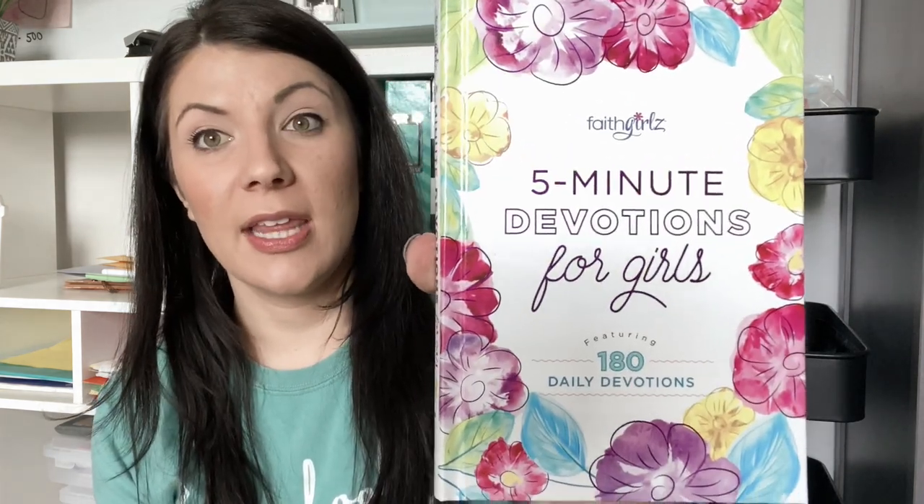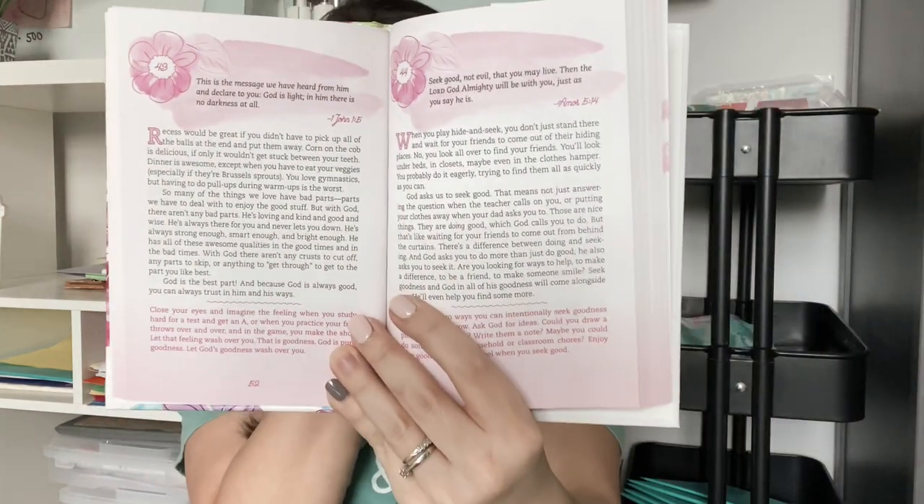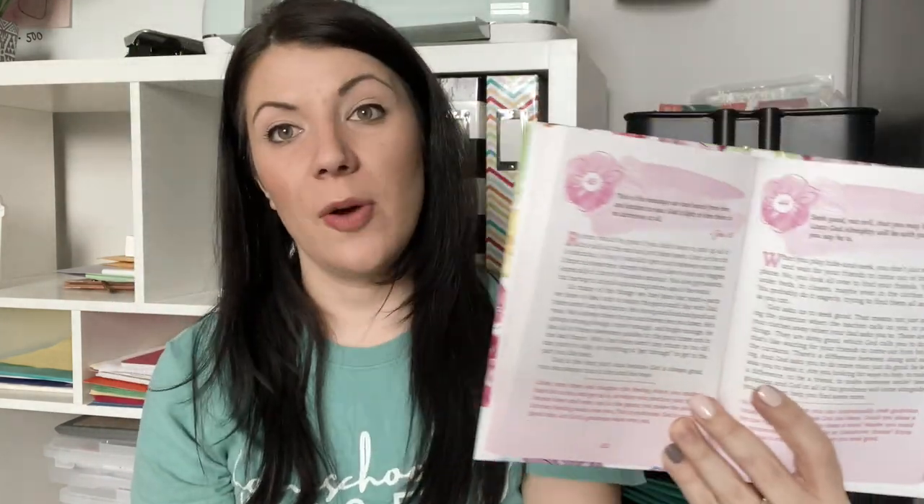I also got my older daughter a five-minute devotion book. As she's getting older, I think it's important for her to start exploring her thoughts, her religion, and her relationship with God. This breaks out small five-minute devotions she can read on her own, and then we can talk about them afterwards.